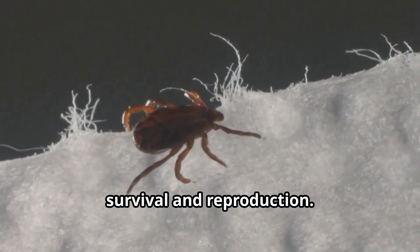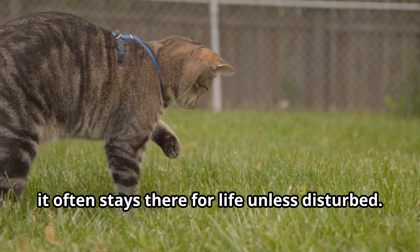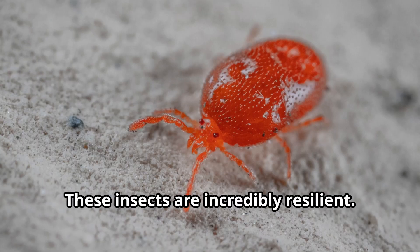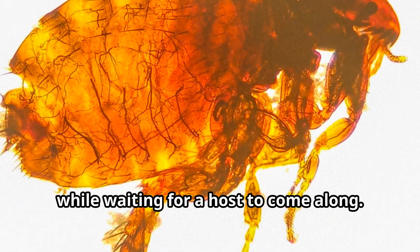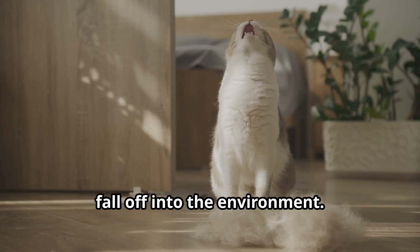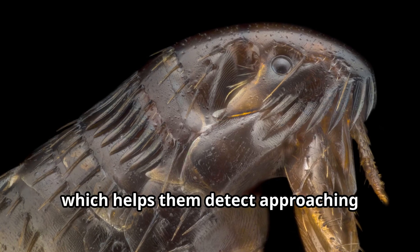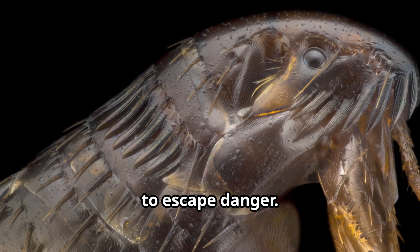The life of a flea is all about survival and reproduction. Once a flea finds a suitable host, it often stays there for life unless disturbed. Fleas are most active during warm weather and are particularly busy during dawn and dusk. These insects are incredibly resilient — fleas can survive without food for months while waiting for a host. They spend most of their time either feeding on their host or laying eggs that fall off into the environment. Fleas have a remarkable ability to sense vibrations, which helps them detect approaching animals or humans, and when threatened, they can jump away at incredible speeds to escape danger.